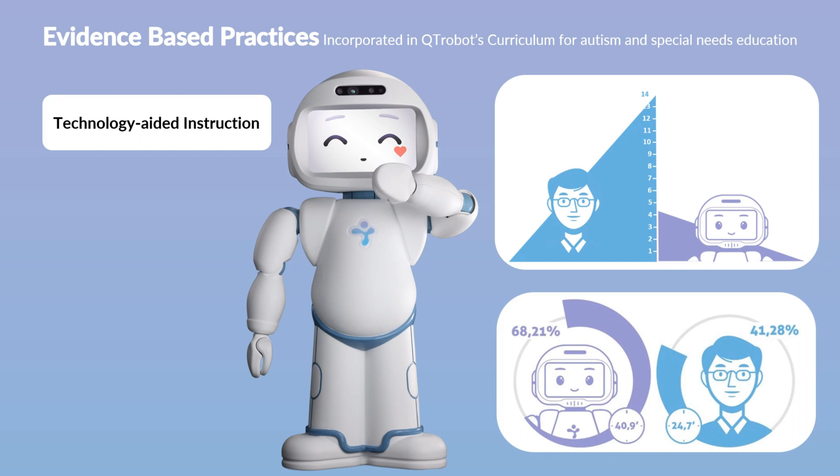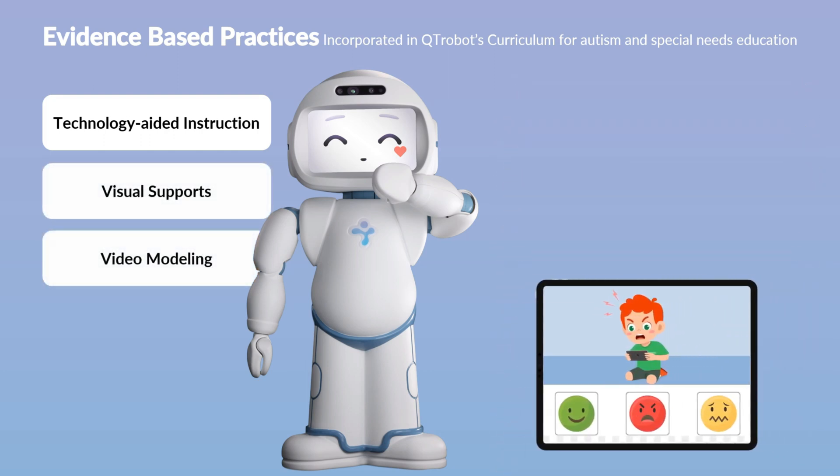Additionally, Cutie Robot employs a tablet screen that displays visual stimuli including illustrations of social narratives, social concepts, and modeling for students. This tablet is another form of technology-aided instruction and intervention in autism education.